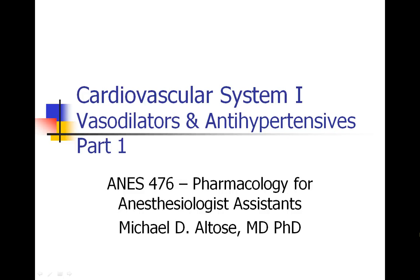Hey everybody, this is Michael Altos recording the first lecture of our new semester. We're going to start with the cardiovascular system, part lecture one, which is on vasodilators and antihypertensives, and this is part one of that series.